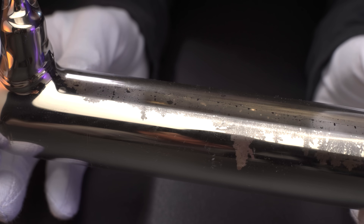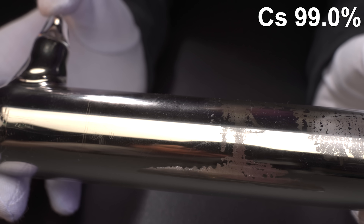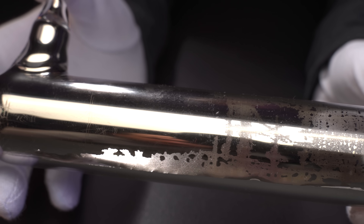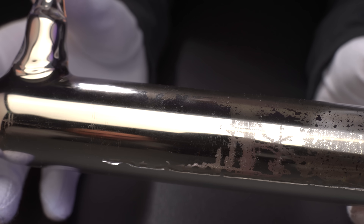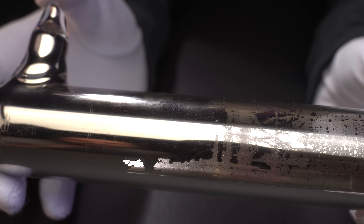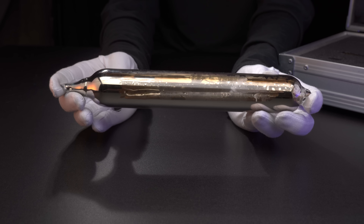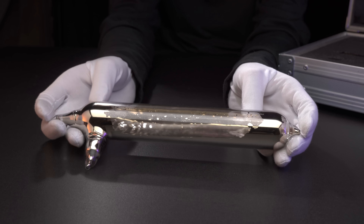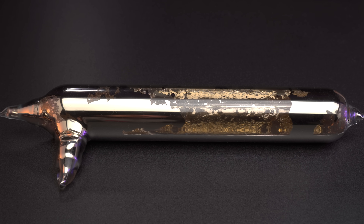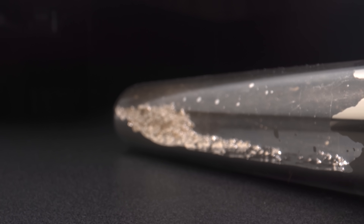Actually, pure cesium does not wet out glass. For example, this sample of cesium is 99% pure and it wets out glass just a little bit. Also, cesium this pure does not form any sort of beautiful crystals when it hardens.